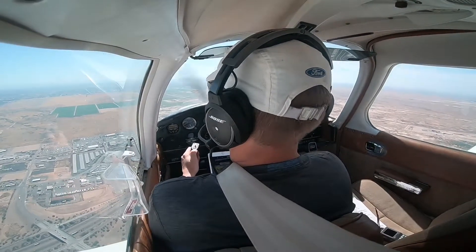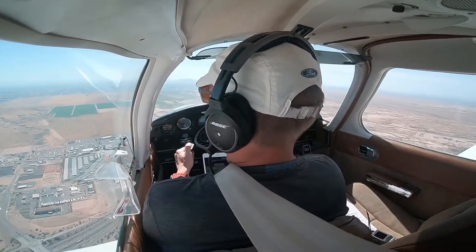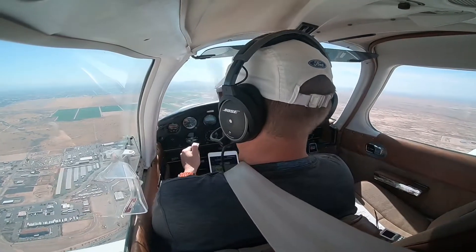Enter three miles left base, runway 4L, report to base. Enter three miles left base, report to base. Report to left, Cherokee 359er.